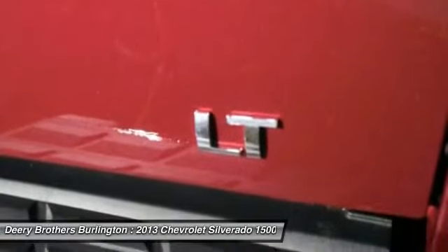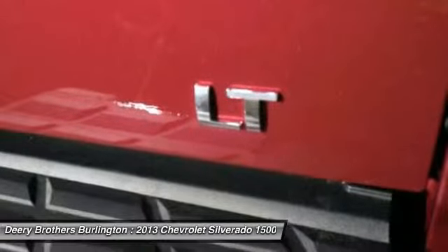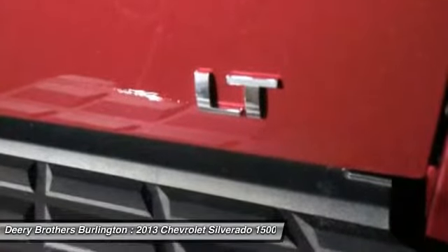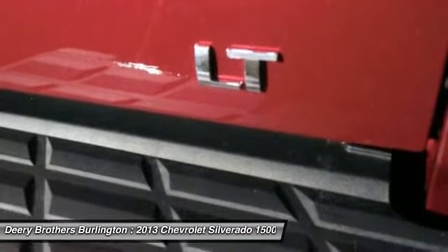All special APR payments and financial bonuses are subject to credit approval. Customer may be required to lease. All special APR in lieu of rebate. All incentives applied.